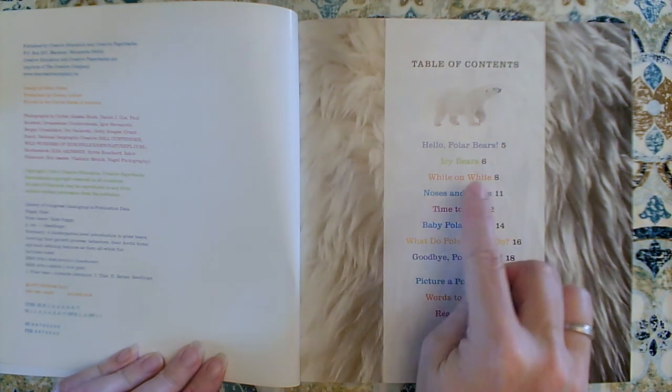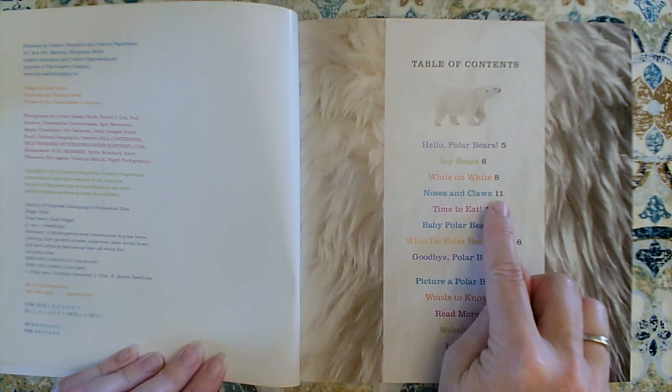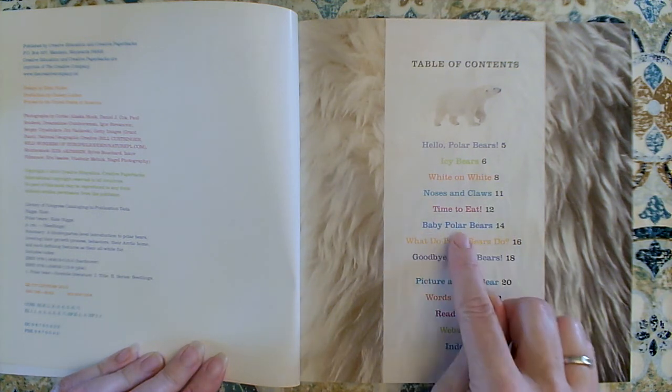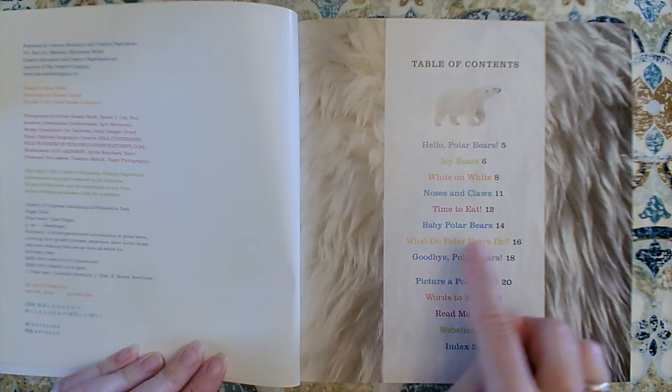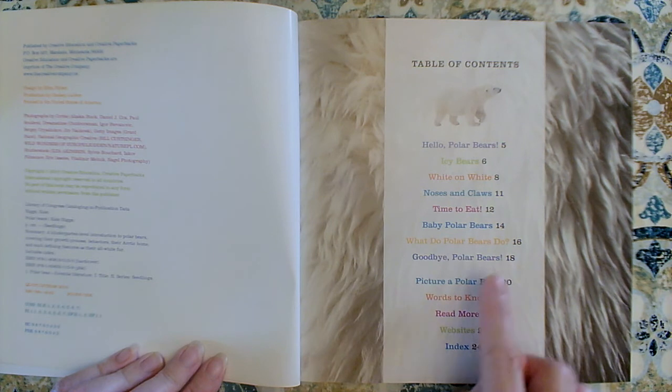Icy Bears, page 6. White on White, page 8. Noses and Claws, page 11. Time to Eat, page 12. Baby Polar Bears, page 14. What Do Polar Bears Do?, page 16. Goodbye Polar Bears, page 18. Picture a Polar Bear, page 20.